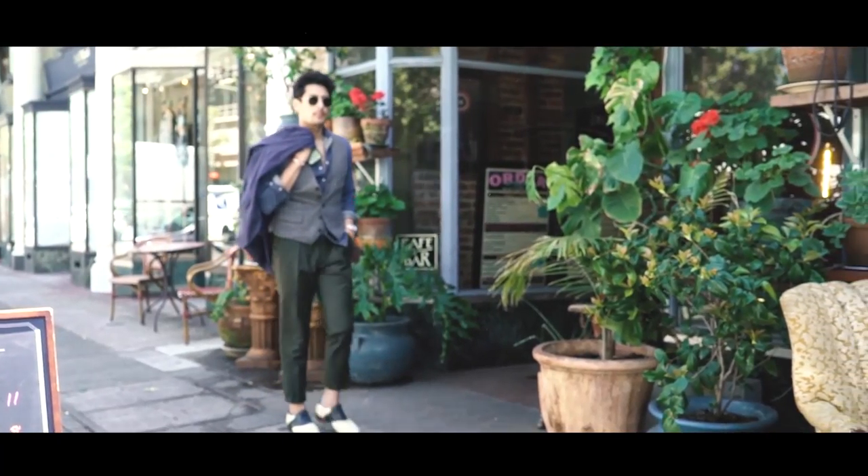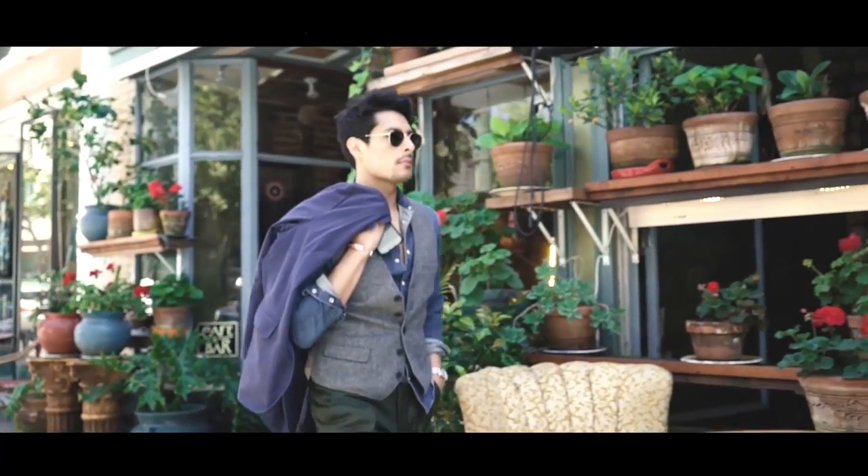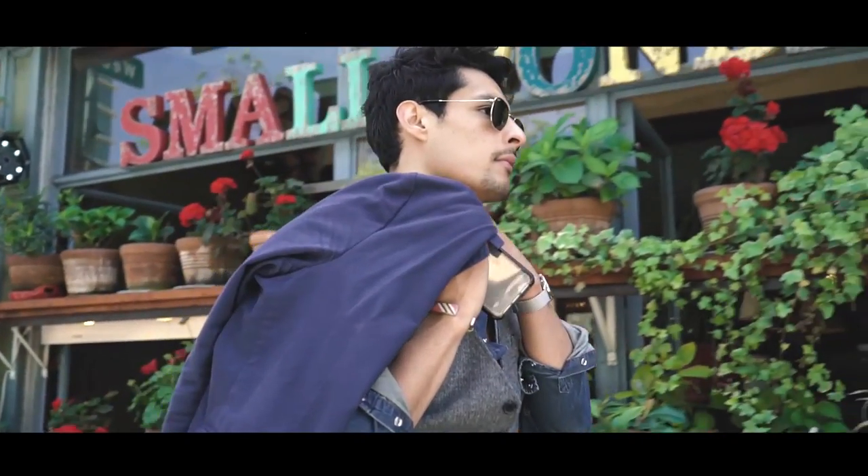This timepiece in itself is a celebration of Italian architecture and culture. I love my Filippo Loreti watch, and it's such a classic statement piece that I wear all the time now.